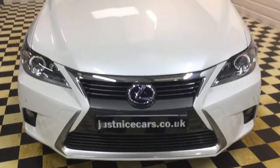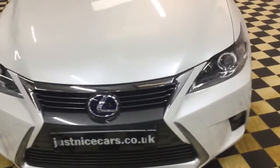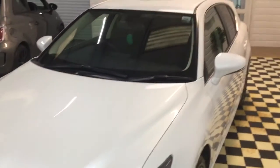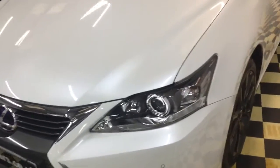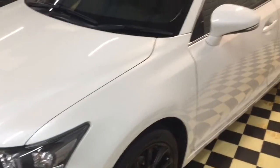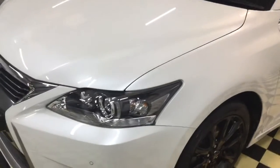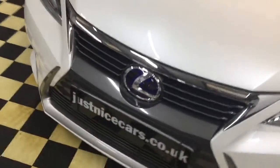Full details of this car are on our website at justnicecars.co.uk. If you have any questions, please give me a call anytime. The car will come with a year's MOT — it was March registered, so it will MOT for a year. And it will also have a six-month premium warranty with axle recovery included, and that's all in the price. Thanks for watching.